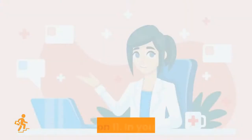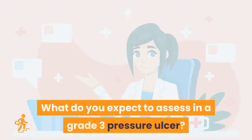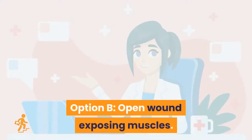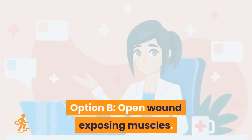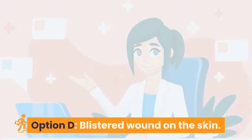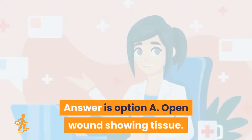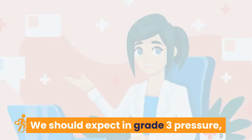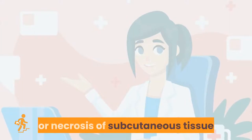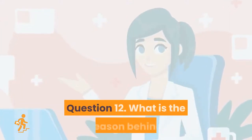Question 11: In your view, what do you expect to assess in a grade 3 pressure ulcer? Option A: open wound showing tissue. Option B: open wound exposing muscles. Option C: open wound exposing bones. Option D: blistered wound on the skin. Answer is Option A: open wound showing tissue. In grade 3, expect full thickness skin loss involving damage to or necrosis of subcutaneous tissue that may extend down but not through the underlying fascia.